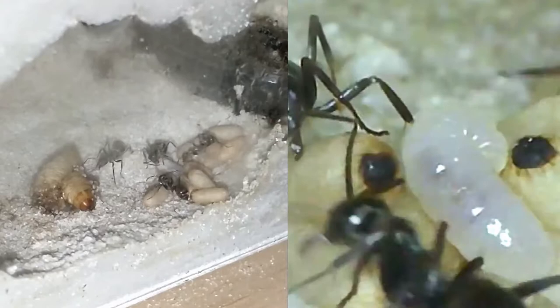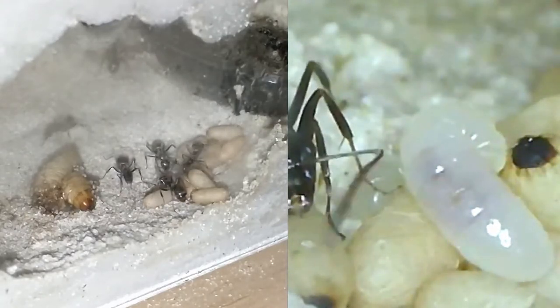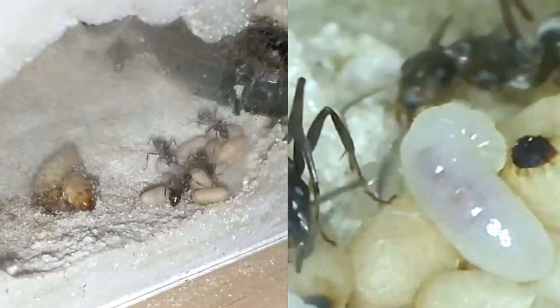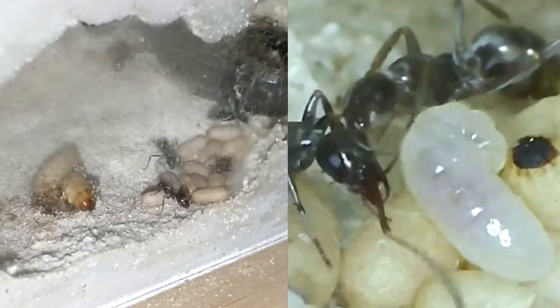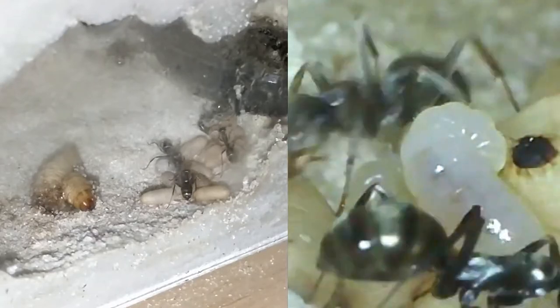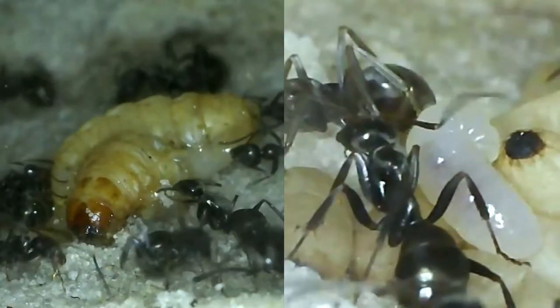Nice looking larvae there. That one's picking on something on that cocoon. That one in the back — you can tell it's a little bit younger by how light the color of its mandibles are.